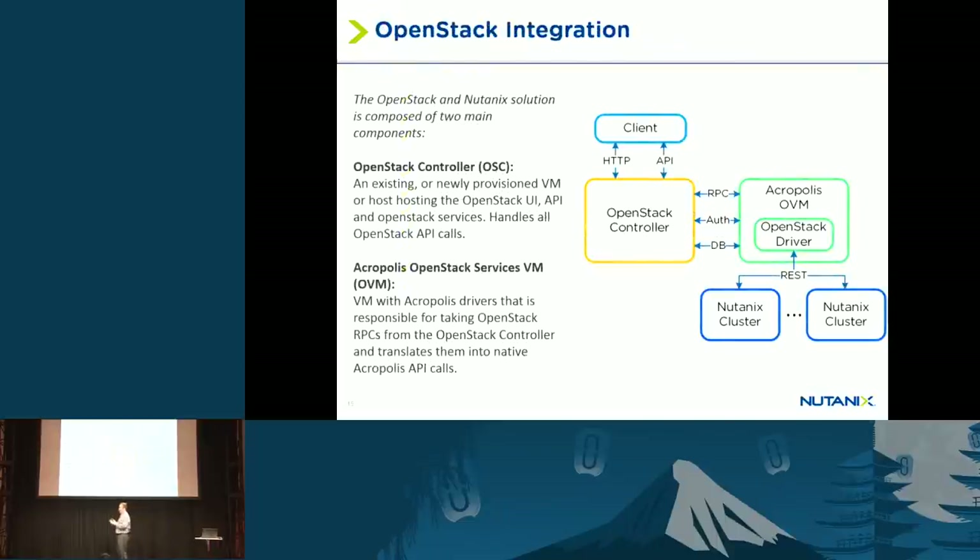How do we go about integrating Acropolis with OpenStack? We've developed another VM which we call our Acropolis OVM, that sits between any OpenStack distribution and Nutanix. This VM is able to export a Cinder service and a Nova service and serve as an endpoint for those services. You run an OpenStack controller VM — one or many, depending on scale — and you run an Acropolis OVM which handles the integration between the OpenStack APIs and our Acropolis APIs. This allows you to use our file system as a resource provider for Nova, Cinder, Glance, and Neutron.